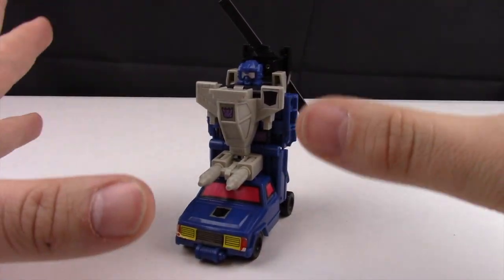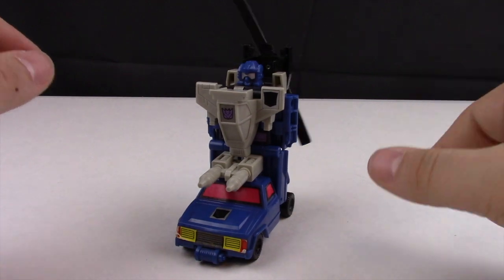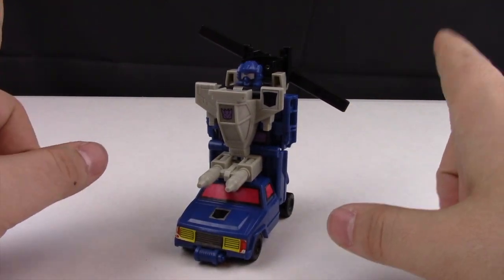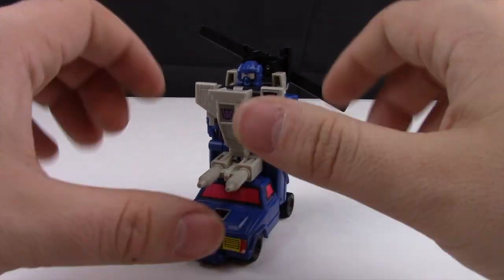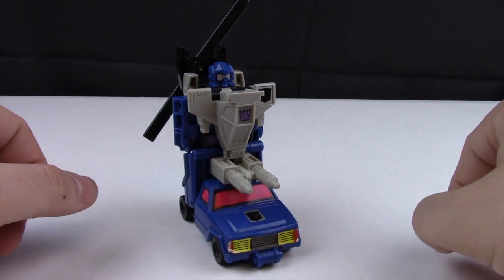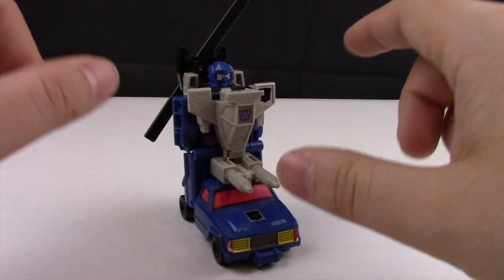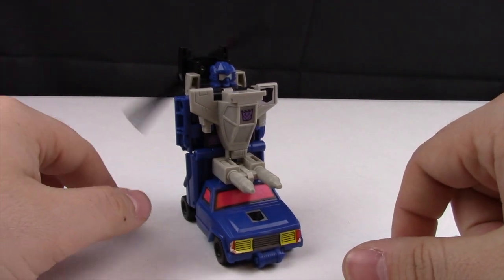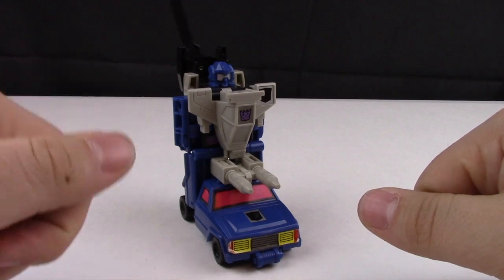That's all for today's Throwback Thursday video — it was a quick one, there's not a whole lot to this guy, kind of like my last video with Roll Bar. Stay tuned for tomorrow's video where we'll be taking a look at the new version of this guy. As always, if you enjoyed this video please leave a like, subscribe if you feel so inclined, and I will talk to you next time. Thanks again for watching.